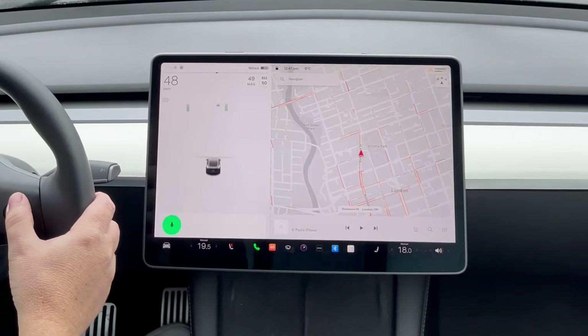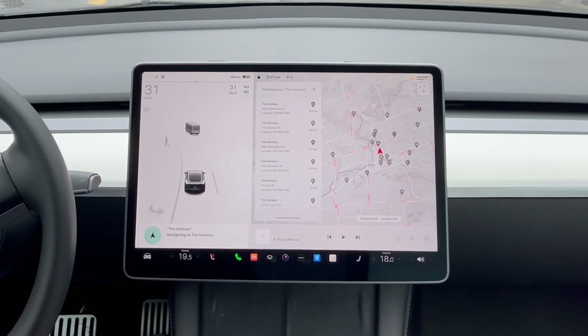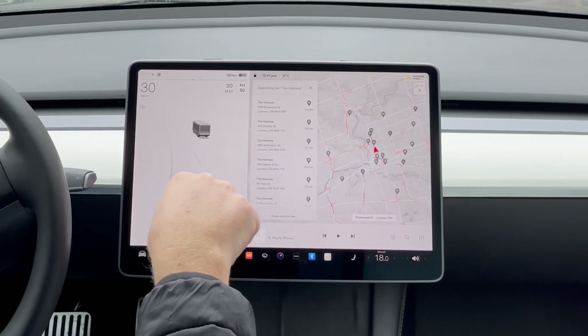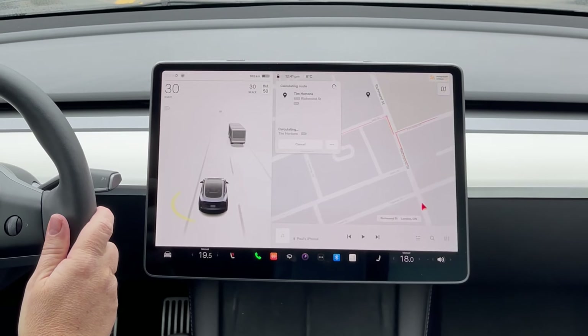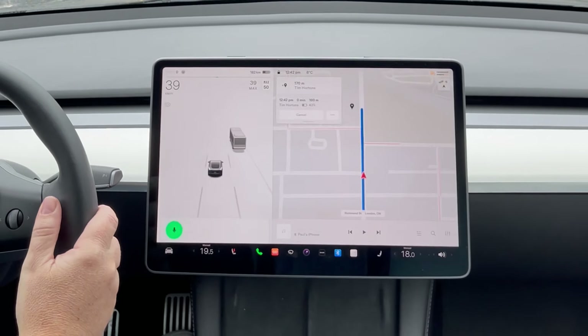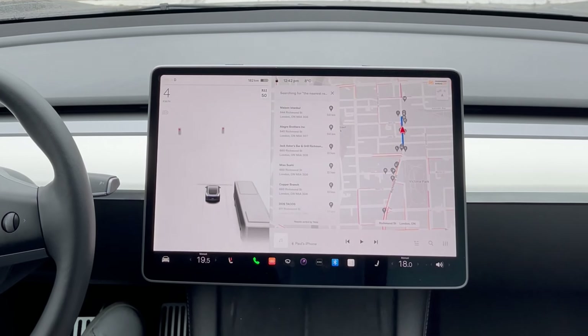For navigation, you say 'navigate' and it shows you all the Tim Hortons nearby. You pick one and it'll take you there. 'Navigate to the nearest restaurant' gives you a list of all the close restaurants and you just pick one.